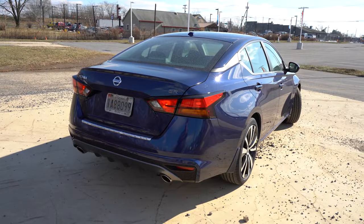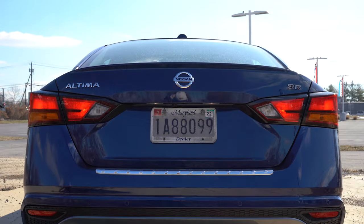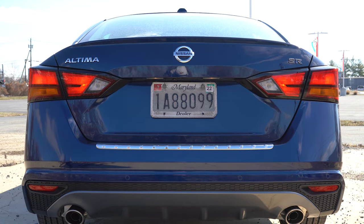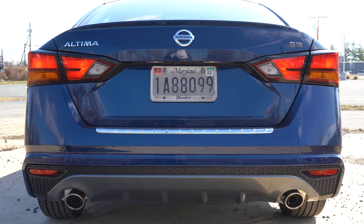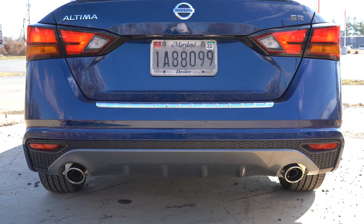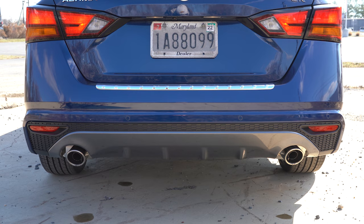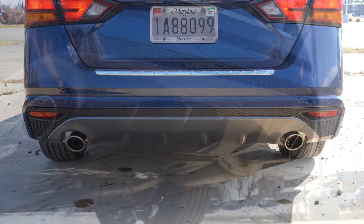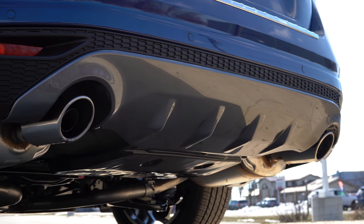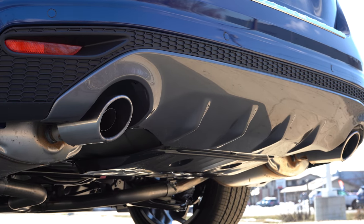Around to the rear: there's a body-colored shark fin antenna on the roof. A black rear spoiler is available on the Midnight Edition, with aftermarket options available as well. All Altimas have trim-level badging, and a body-colored or charcoal rear diffuser depending on trim — we have the charcoal, which looks really good. Dual exhaust outlets with chrome tips come on the SR trim and up, which is what we have today.